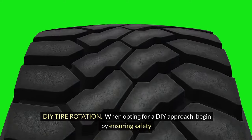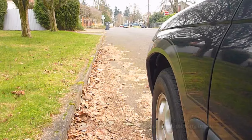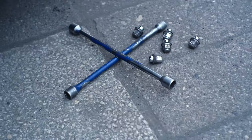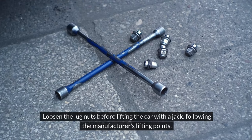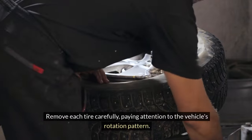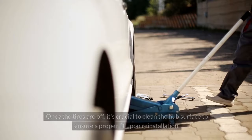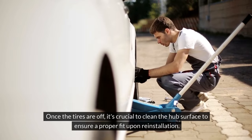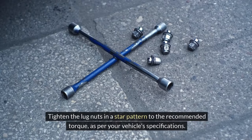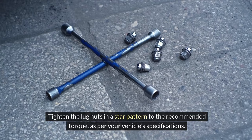DIY tire rotation. When opting for a DIY approach, begin by ensuring safety — park the vehicle on a level surface and engage the parking brake. Loosen the lug nuts before lifting the car with a jack, following the manufacturer's lifting points. Remove each tire carefully, paying attention to the vehicle's rotation pattern. Once the tires are off, it's crucial to clean the hub surface to ensure a proper fit upon reinstallation. Tighten the lug nuts in a star pattern to the recommended torque as per your vehicle's specifications.